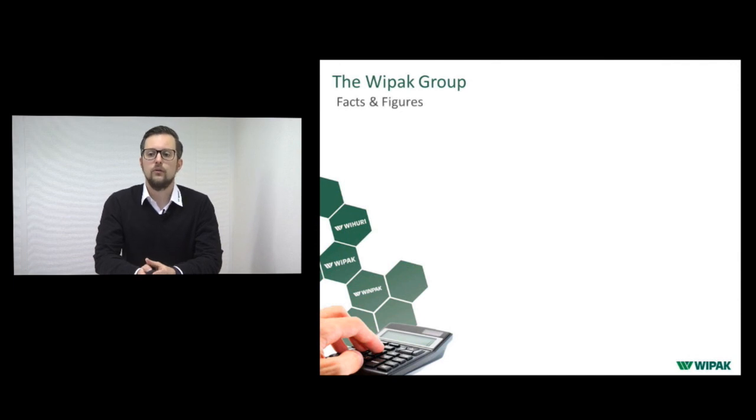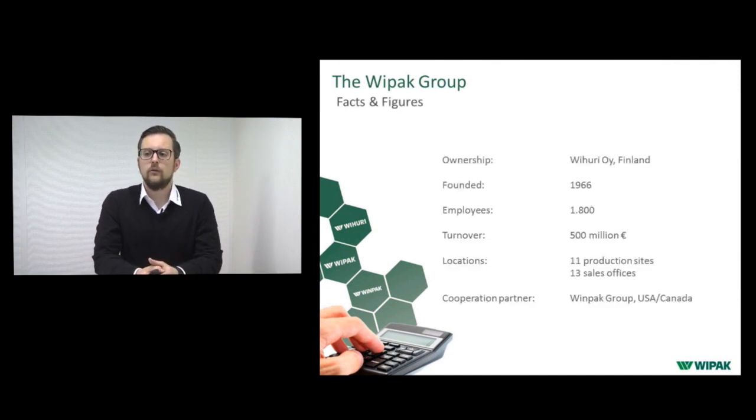Some facts and figures about VPAK: VPAK was founded in 1966, so this year we celebrated our 50th birthday. We have approximately 1,800 employees, roughly the same for the Vinpac Group, and a turnover of roughly 500 million. We are located worldwide with 11 production sites and 30 sales offices, with our cooperation partner Vinpac in the USA and Canada.